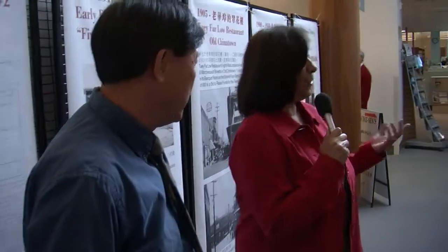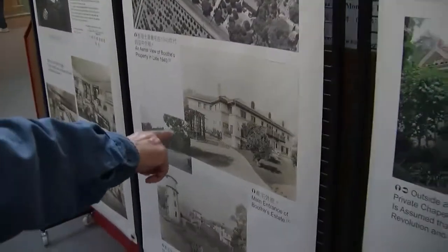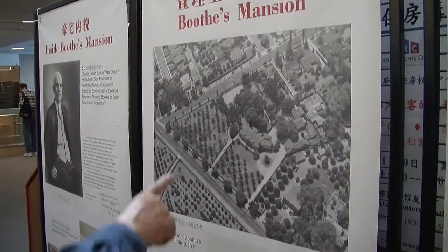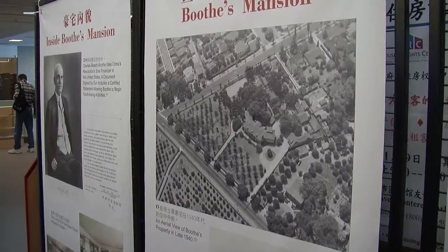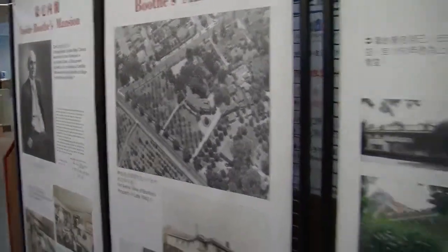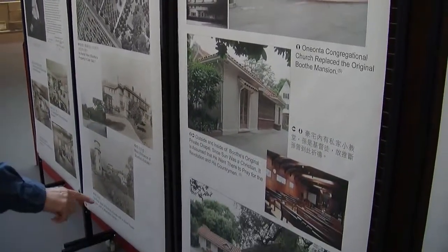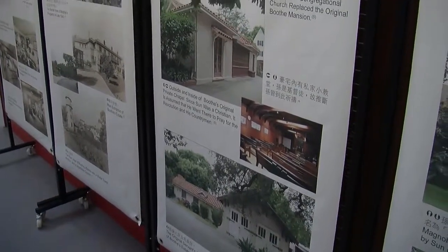They got together and planned in a church in Pasadena. That's the picture of South Pasadena — an aerial picture of the original estate. That's the inside picture. The only things left today are the little church and the servant's quarter with the horse barn. That's all that remains.